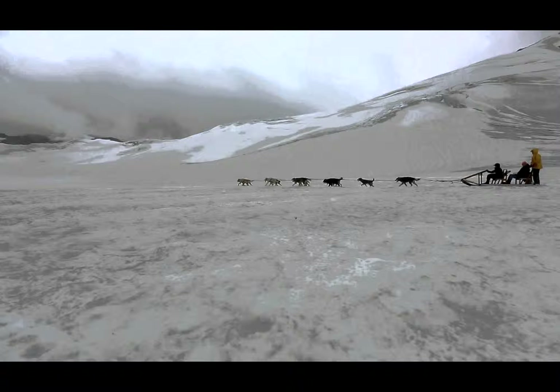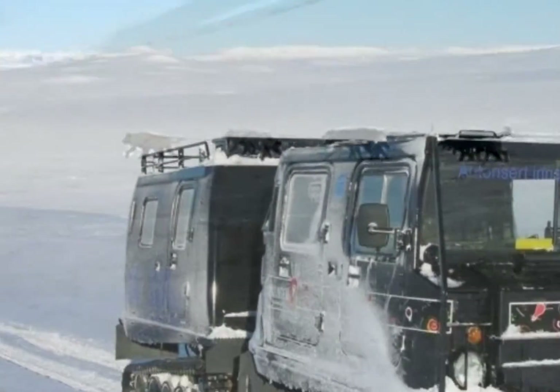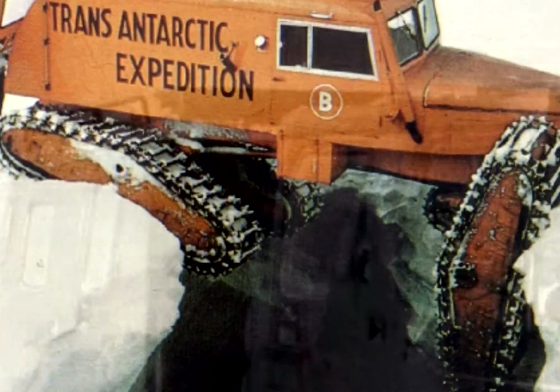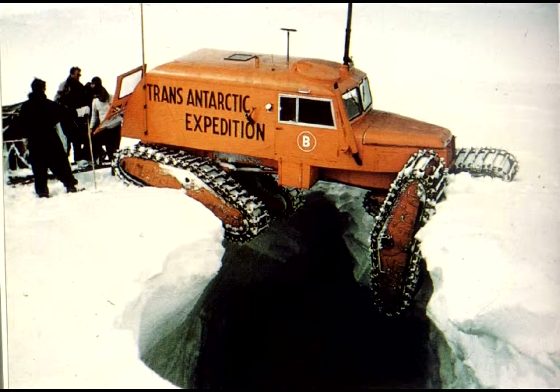For the better part of the history of arctic exploration, the transportation of choice has been the dog sled. But over the past few decades, people have developed larger and faster machines that not only better protect the individual but also provide more comfortable living conditions. Yet no matter how advanced these machines become, there is still no avoiding the dangers beneath their feet.